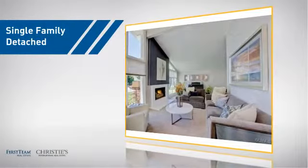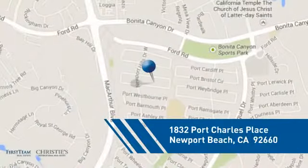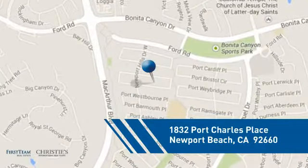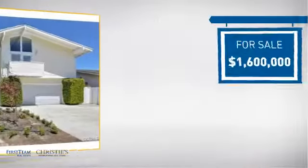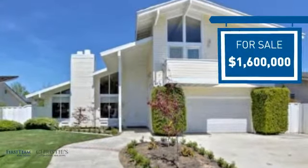This detached home is a great choice for families who want the privacy of their very own lot. It's located in this area, currently listed at 1.6 million dollars, and it offers an excellent value for the area.